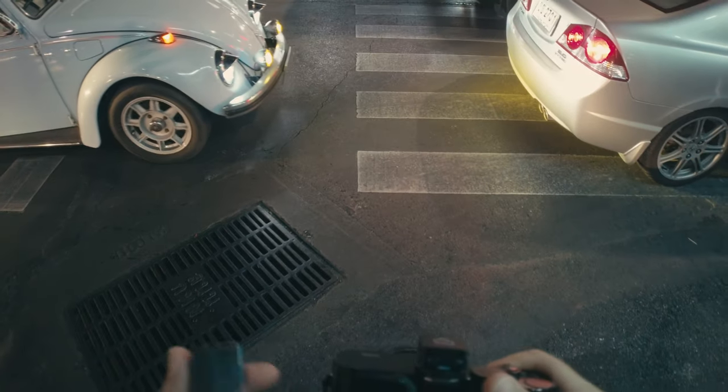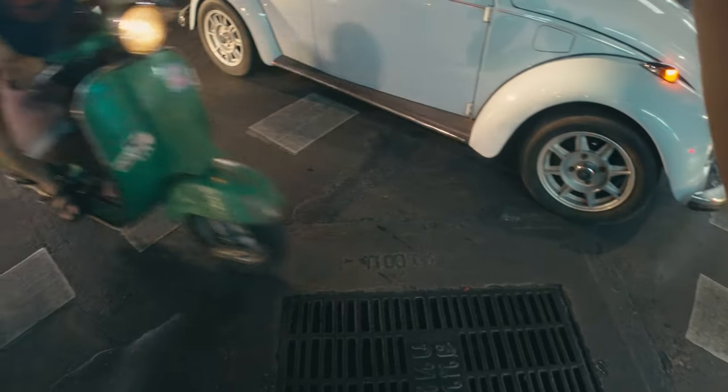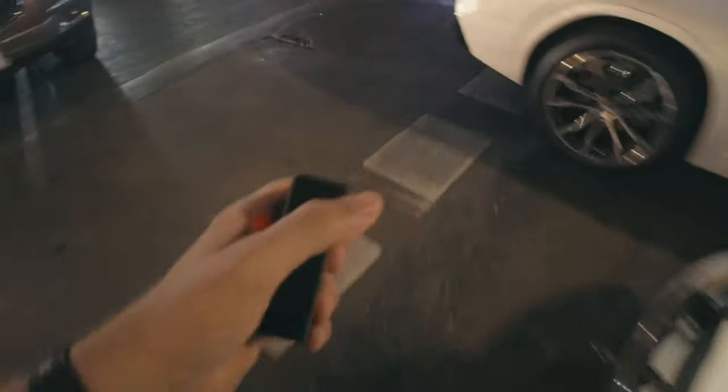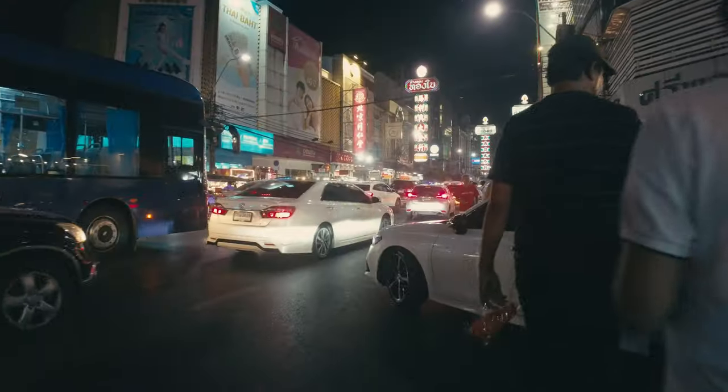An old Beetle — not something you see that often in Bangkok. In Mexico those are all over the place, but not so much here in Thailand. I finally figured out that the camera was pointing down and I brought it back up for your viewing pleasure.